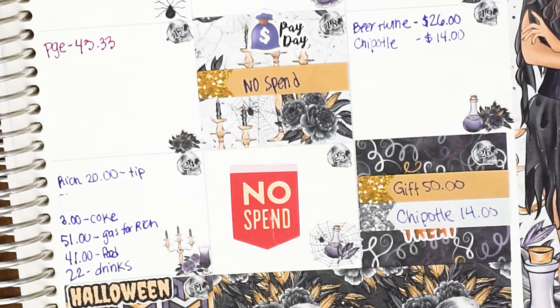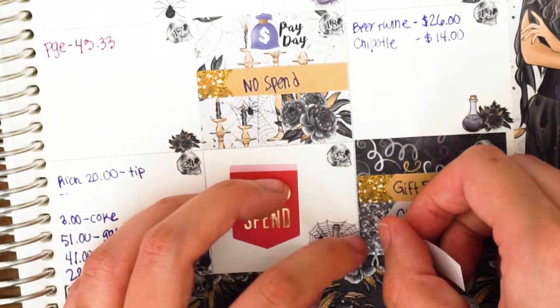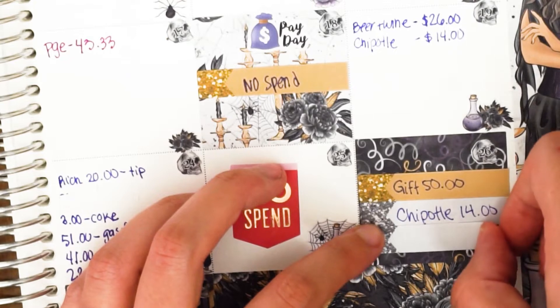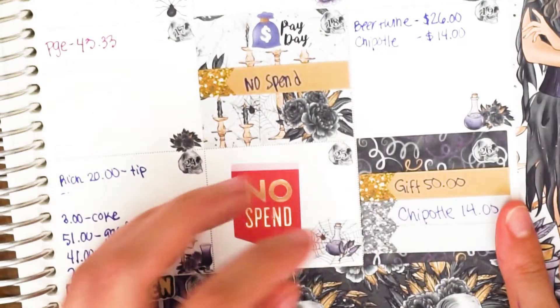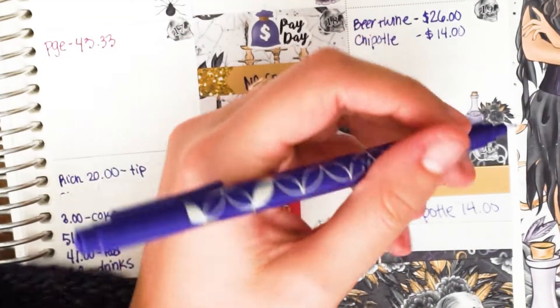We spent $64.55 at BJ's Restaurant, which is a brewery restaurant. The reason we went there is that we went through a two-day blackout — no power at our house for two days. I know two days sounds minor and it's totally a first-world problem, but we went to BJ's to spend a couple of hours, bought some food, and we actually used our emergency fund to pay for it since it was an emergency.